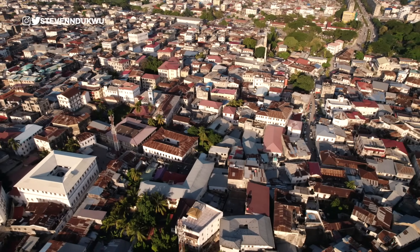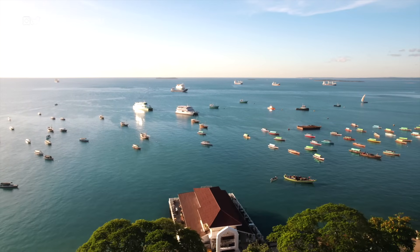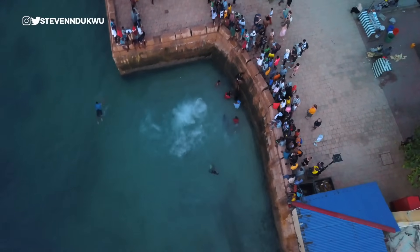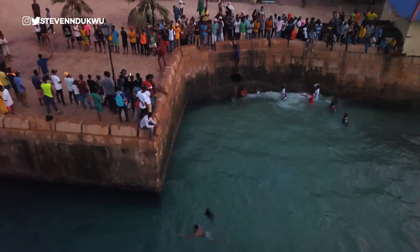Stone Town is a very beautiful place with so much to do and see. You can watch the boats on the ocean and enjoy the sunset. If you have more time, you can watch local guys jump from the wall into the water with different stunts during the evening or high tide period — it is very amusing. If you're lucky, the locals will make a whole show program for you.